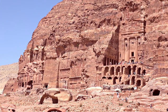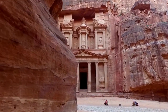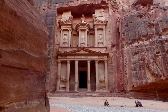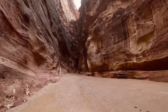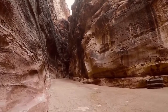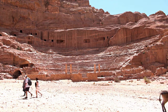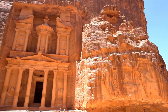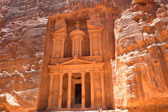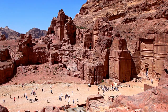The Treasury, a 45-meter-high temple with an ornate Greek-style exterior, is perhaps the city's most iconic structure. Petra is Jordan's most well-known tourist site and one of the country's national treasures. It is a three-hour drive south of Amman, and is the heritage of the Nabataeans, a hard-working Arab people who settled in southern Jordan over 2,000 years ago.